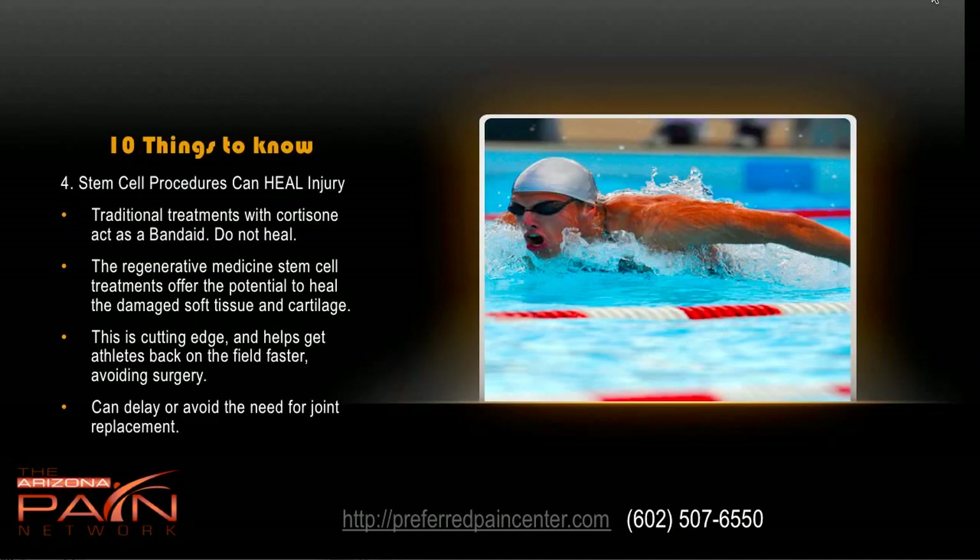Stem cell procedures can heal injury. In traditional treatments, cortisone injections really just act as a proverbial band-aid — they don't heal anything, they just give pain relief. But what regenerative medicine with stem cells can do is heal the damaged soft tissue and cartilage back to 100%. This is cutting edge — getting athletes back on the field faster, helping people avoid surgery or delay the need for joint replacement.